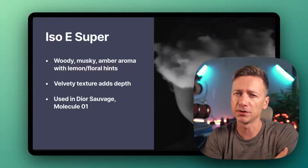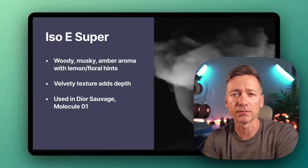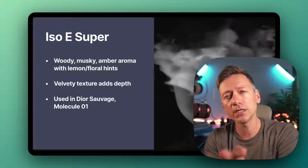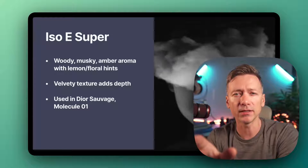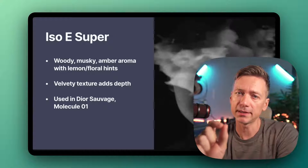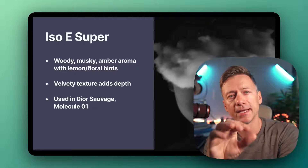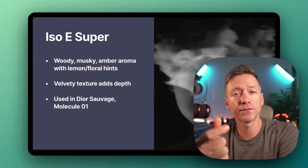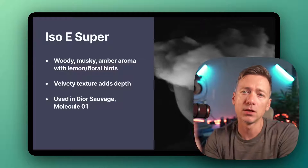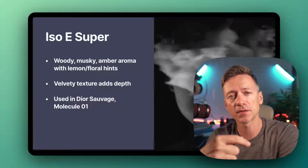I'm sure you've heard about this one if you're a fragrance fan: Iso-E Super. This is a synthetic aroma chemical that's kind of woody, musky, and amber-like, with a bit of lemon and floral in there too. It's got this velvety texture that adds depth. You can find it in popular perfumes like Dior Sauvage and Molecule 01. Who likes Molecule 01 or Dior Sauvage? Let me know in the comments below.